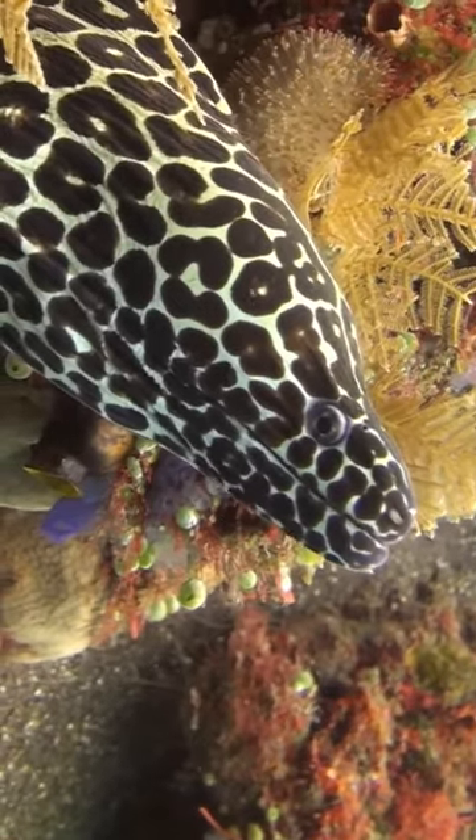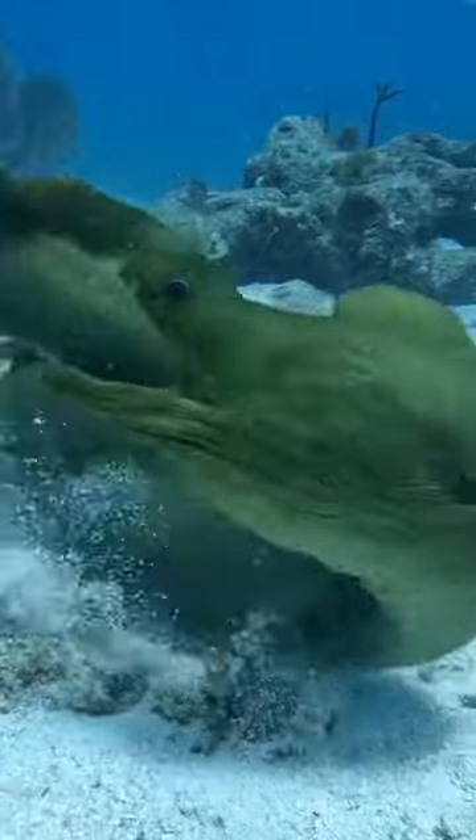Have you ever noticed the way a moray eel opens and closes its mouth when you're looking at it? Don't be mistaken into thinking that it's some threatening behavior — it's just breathing.